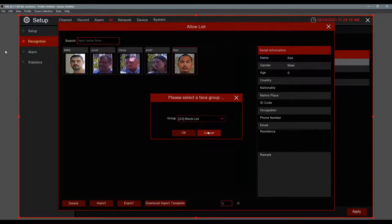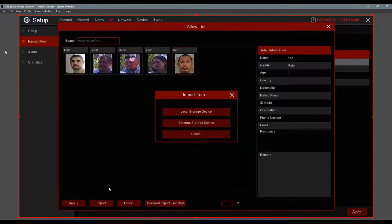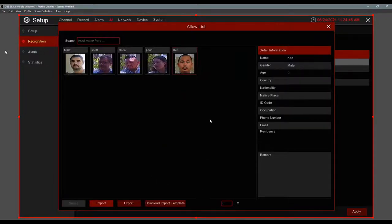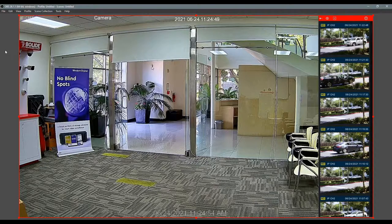Let's explain to dealers how customers benefit: business owners can put employees on the Allow List, put guests as Strangers, and put shoplifters or fired employees on the Block List. You can move someone from Allow List to Block List easily. Mike has now added Ken to the database — let's see if it detects him when he walks through.